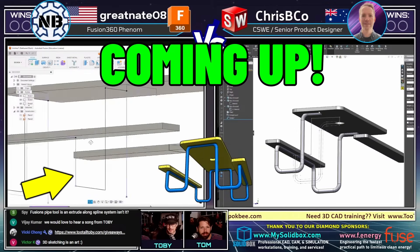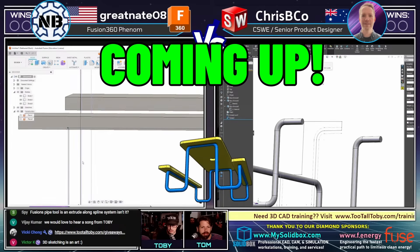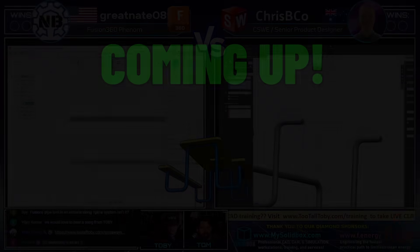Interesting — Great Nate here has a problem on the left where his corners are not rounded; he's ended up with sharp corners. Meanwhile, Chris Biko on the right is trying to come up with this geometry.